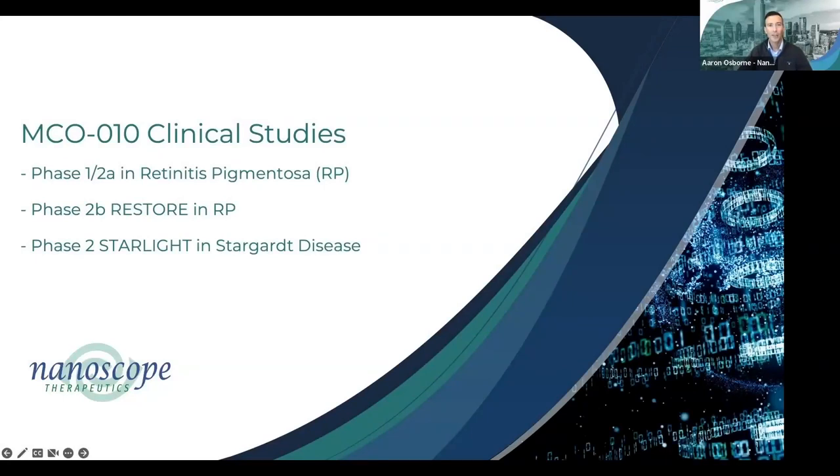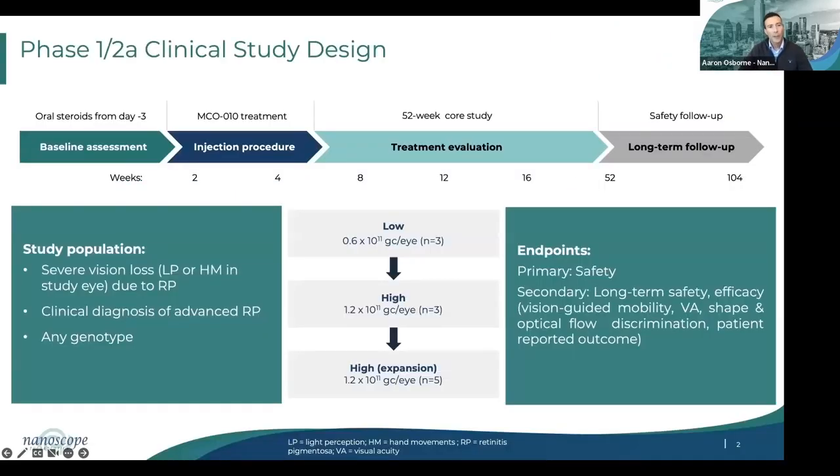My name is Aaron Osborne. I'm the Chief Medical Officer at Nanoscope Therapeutics. Today, I'm going to present the MCO-010 clinical program, which consists of a completed Phase 1-2 study in retinitis pigmentosa and the ongoing Phase 2B and Phase 2 studies in retinitis pigmentosa and Stargardt disease. This was a first-in-human study in patients with advanced vision loss due to a clinical diagnosis of retinitis pigmentosa. Participants could have any genotype — genotyping was not performed for eligibility. Initially, three patients received the lower dose of 0.6×10^11, and once initial safety was observed, three received the higher dose, then five additional patients received the higher dose.